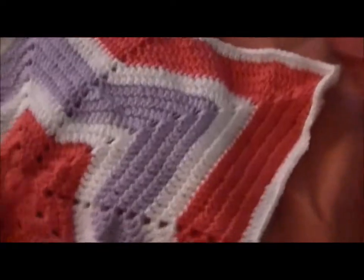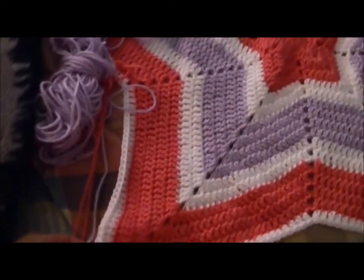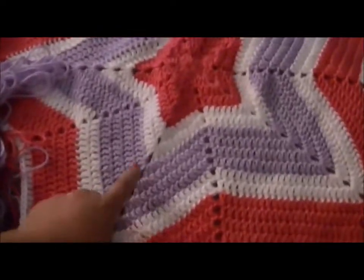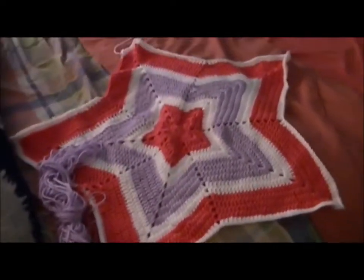So I'm almost done with the blanket. I ran out of white yarn, so I need to go get some more white. I already have pink. I might get some more purple, just so I can make one more of these, and then that should be done. But yeah, that's it so far.